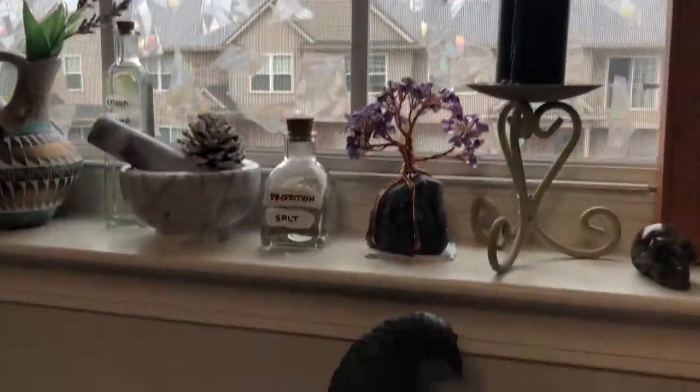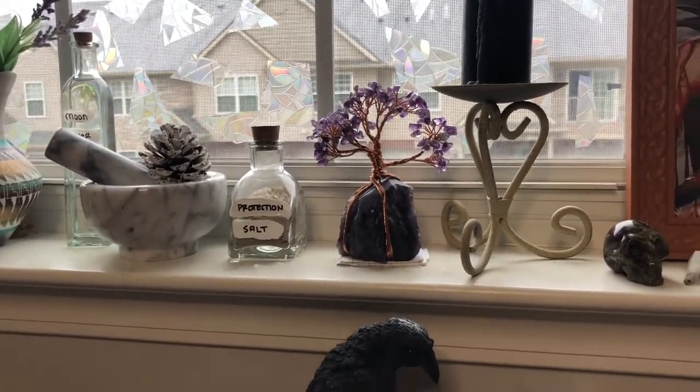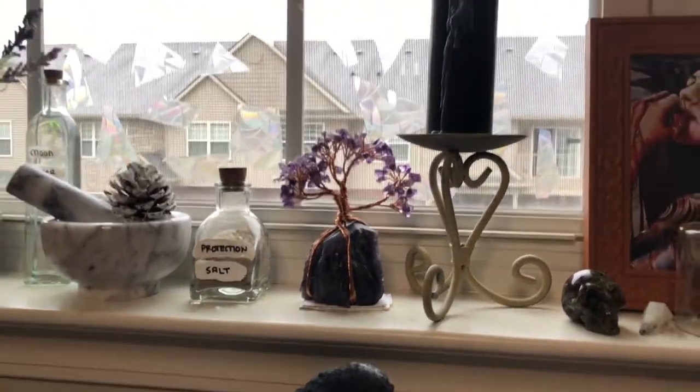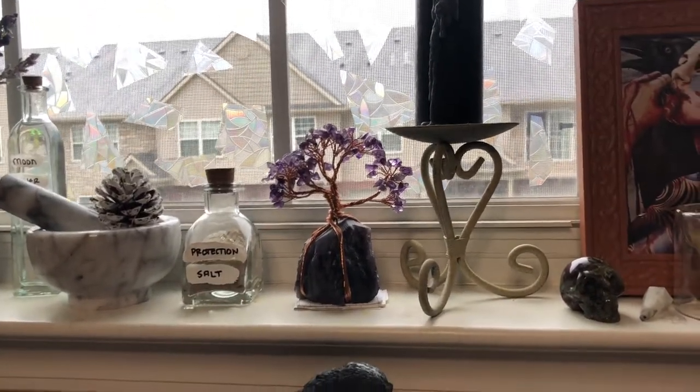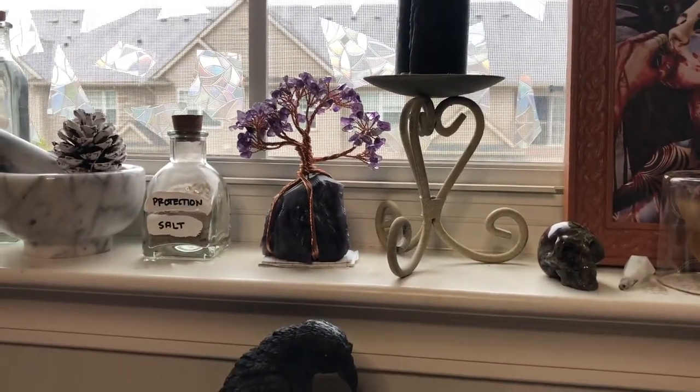I should mention I'm in my spare bedroom, and my husband has just given me free reign of this room. Everything in here is mine. He's kind of just like, 'She's a witch, so I'm just gonna leave her alone' — like, 'Yeah, we'll let you have that room for all your witchy stuff.'